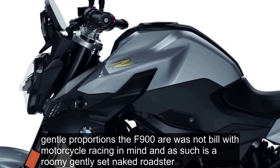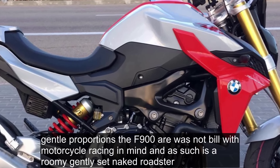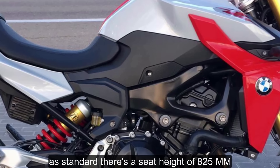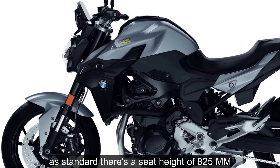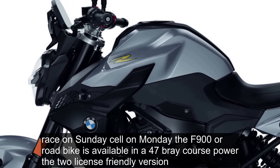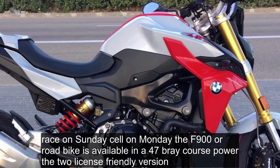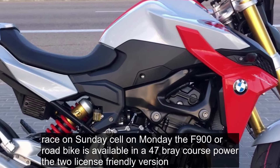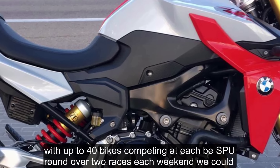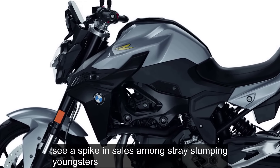The F900R was not built with motorcycle racing in mind and is as such a roomy, gently-set naked roadster. As standard, there's a seat height of 825mm. The F900R road bike is available in a 47 brake horsepower, A2 licence-friendly version. With up to 40 bikes competing at each BSB round over two races each weekend, we could see a spike in sales amongst race-loving youngsters.